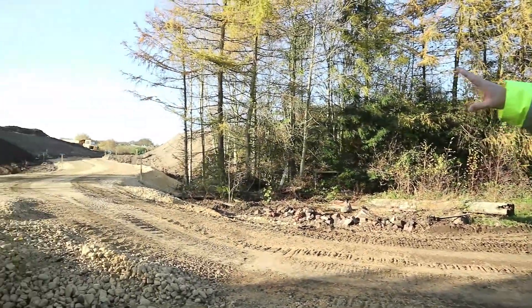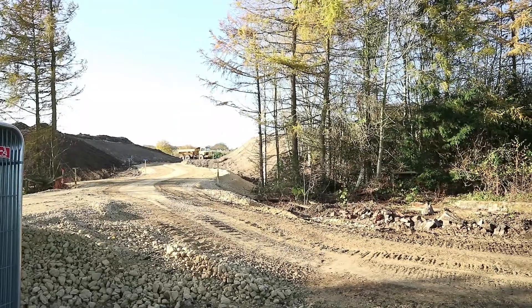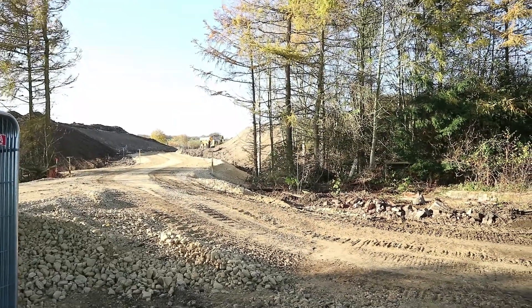We didn't have a road through here, the bund carried on and we've cut straight through that to bring a road in that we'll need for the access to the back of the aged miners homes.